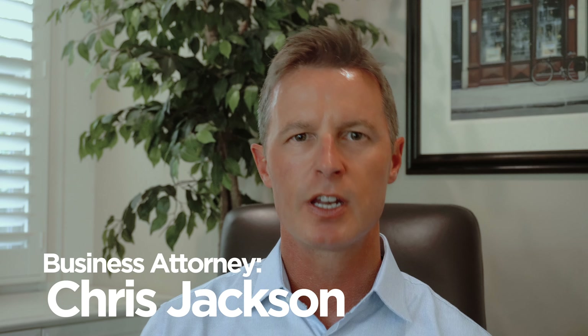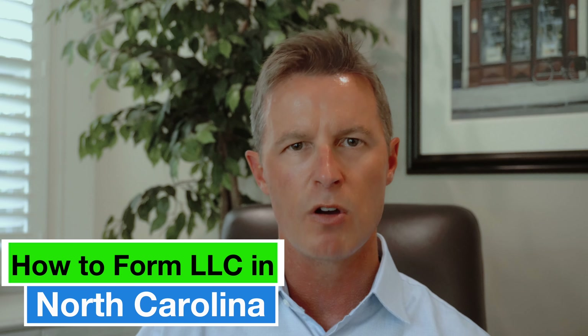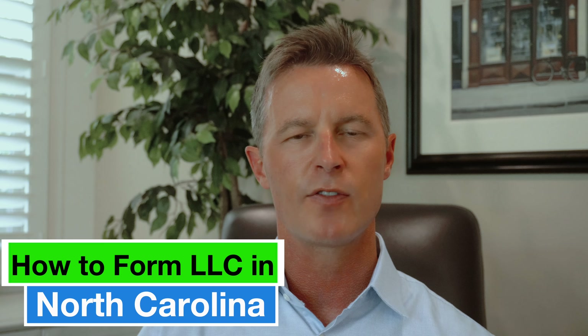Hi, my name is Chris Jackson. I am a business attorney. I've been one for 25 years, and today I'm going to take you through the process of setting up your own online within several minutes your own limited liability company in the state of North Carolina.